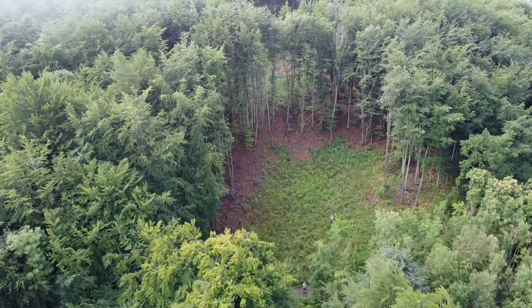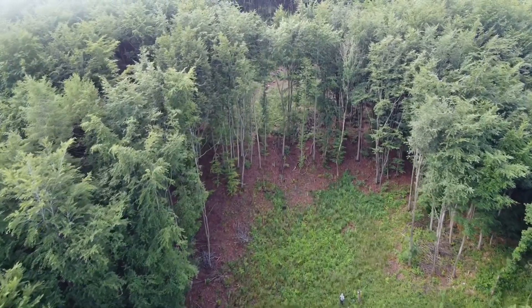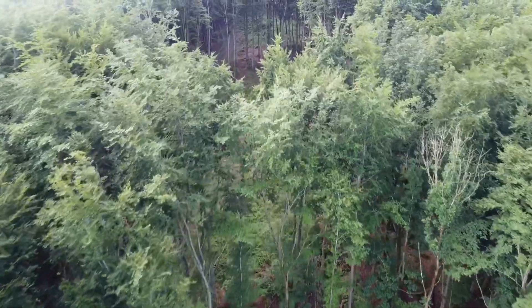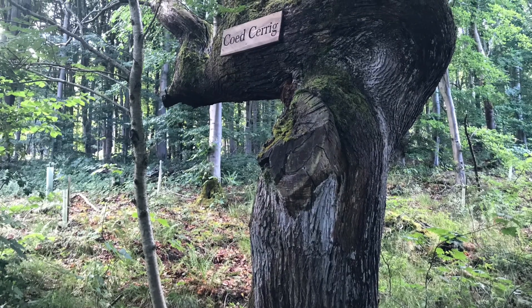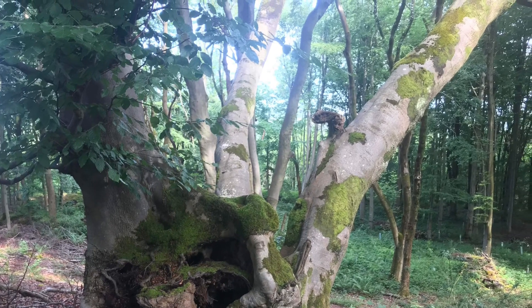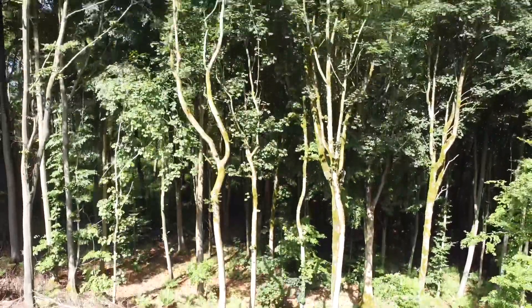Originally it was common land up until the end of the 18th century, and then it was enclosed and planted up in the early 1800s with half a million different trees. I think they grew quite successfully until the First World War, and then probably most of them were cut down, although we do have a few remnants that missed the felling because they were not tall and straight.